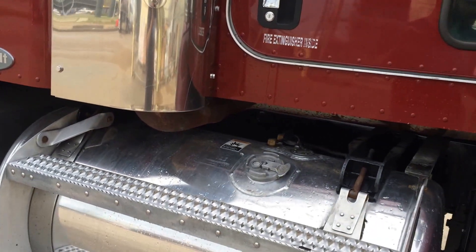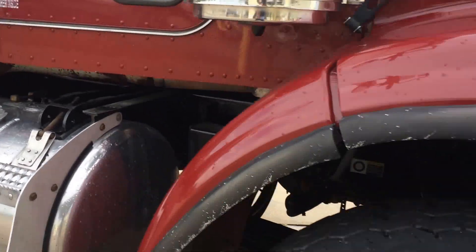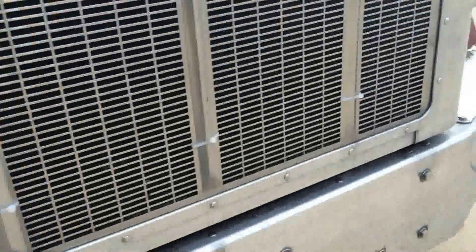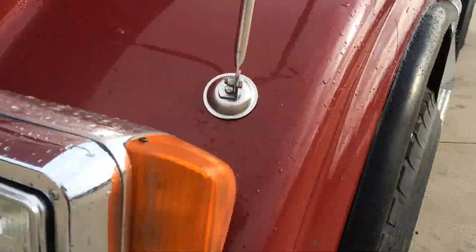Both 110s, I believe. The engine is absolutely spotless. My guys went over it top to bottom. I don't think there were any leaks, but if there were, we fixed them.